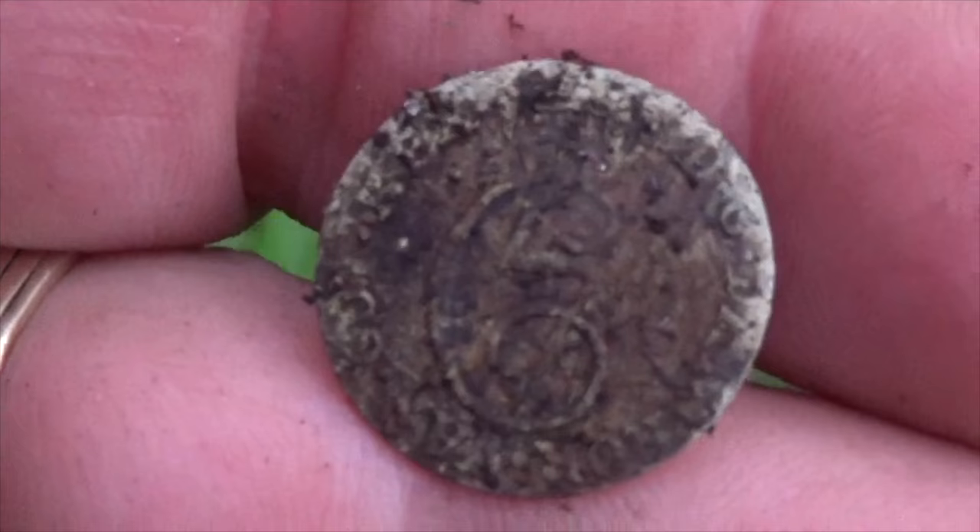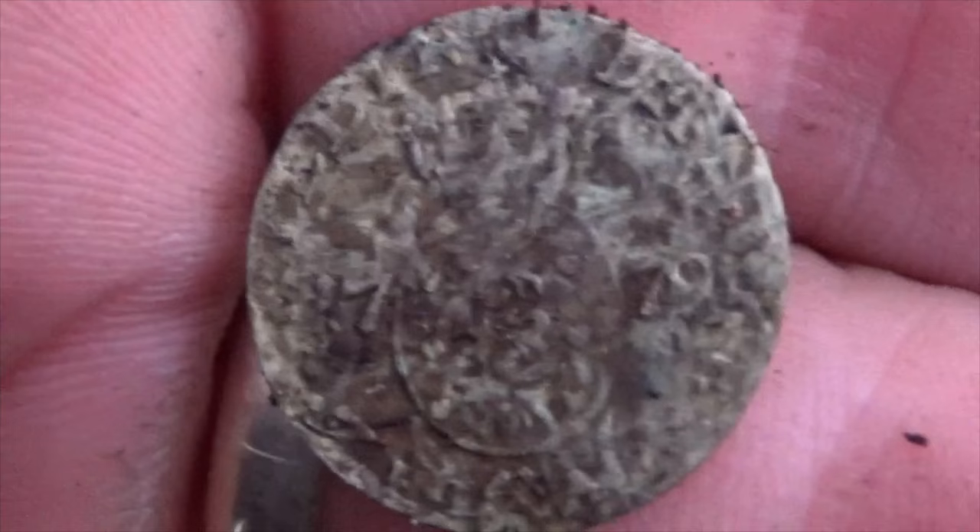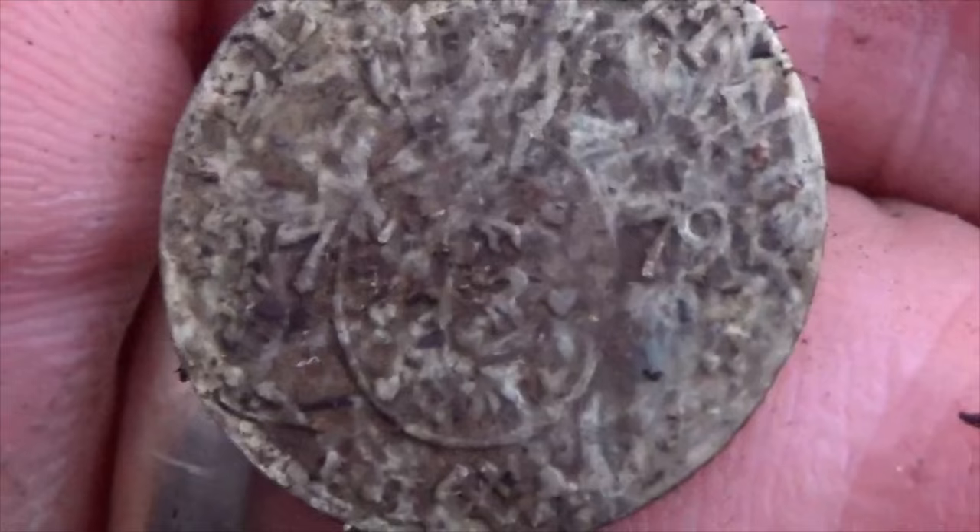Two shillings. This is dated 17... 1779 or 1778.